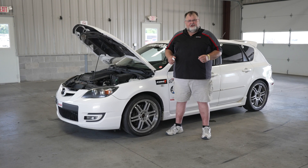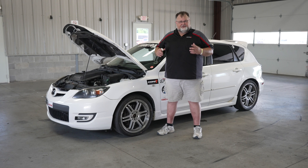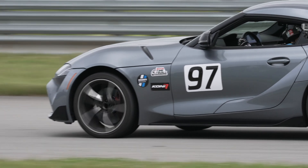Hi, I'm Lee Grimes with Kony Shock Absorbers. Today I'd like to give you a little more information about suspension, and specifically shock absorbers, as you get into performance driving.